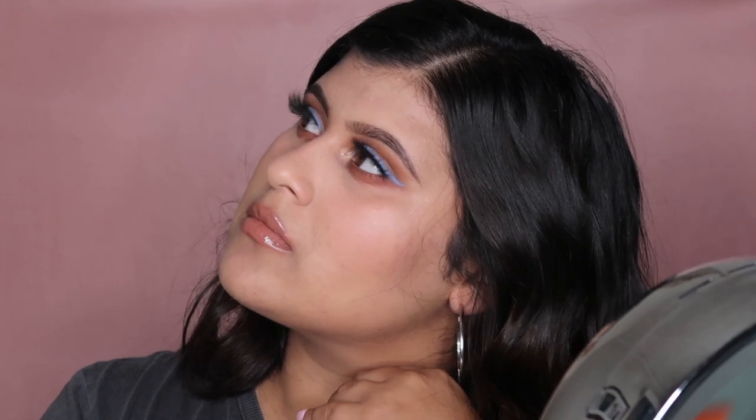I just popped some earrings on — this is the finished look! All the products I used will be in the description box below. I hope you guys enjoyed this pop of blue liner look. I love how the nude lips tie into the whole look. Please like, comment, share, and subscribe, and I'll see you guys in my next video — bye!